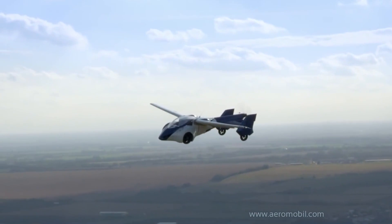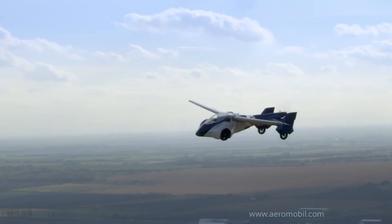Aeromobile says they're looking into what happened and refinement on the flying machine will continue, and if we ever buy one, you know we're ticking the box for the parachute option.